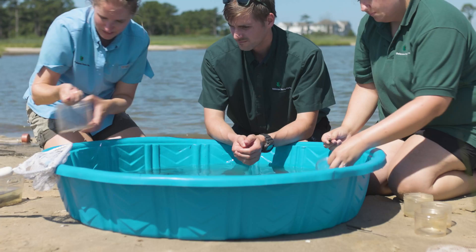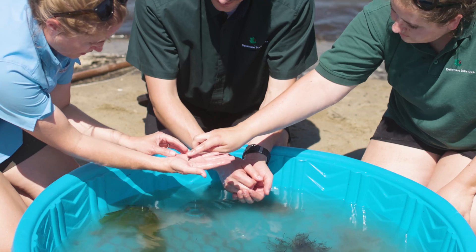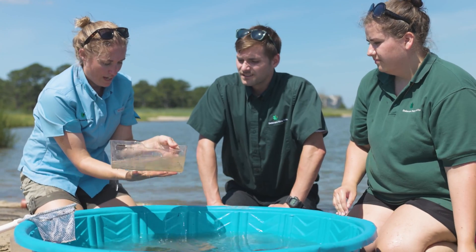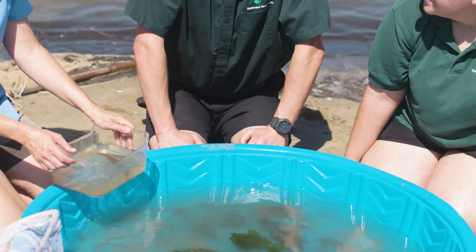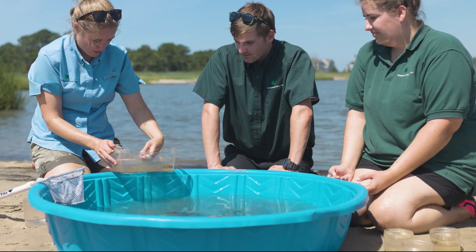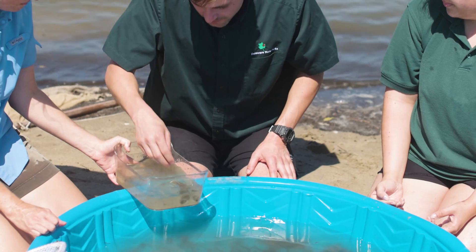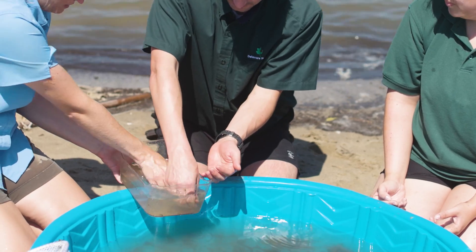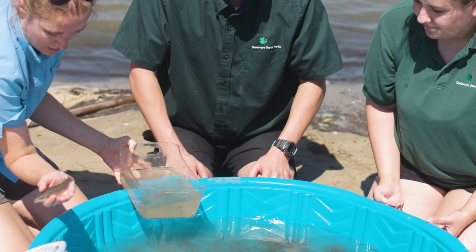This is called a naked goby. If you touch it, it's really smooth more so than some of the other fish — they don't really have scales, hence the name naked goby. Another thing we've got is killifish. It's really cool with killifish because you can tell the difference between male and female. We have a little rhyme: males are in jail, so they have vertical stripes that look like jail bars, and the female has horizontal stripes. Can you tell me the difference between male and female right here in this bucket? This one's a male — you got it. And here's the female: she has those horizontal stripes.